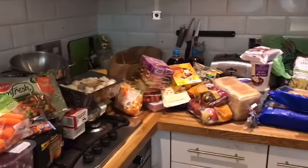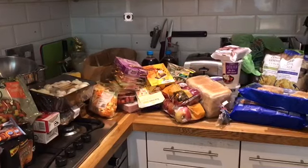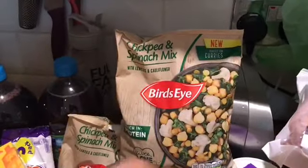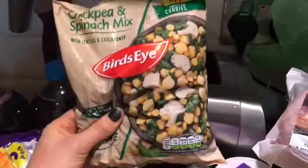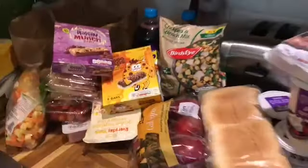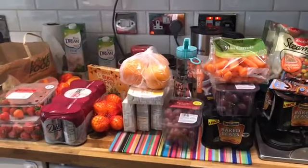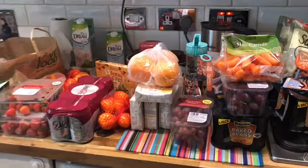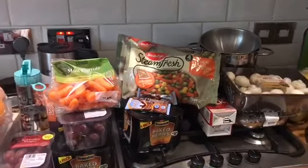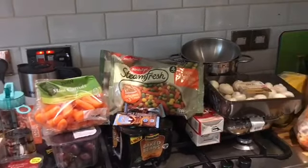That is my food haul! Hopefully you've got some good ideas there. I definitely recommend the chickpea and spinach mix - I'm looking forward to trying that, maybe tomorrow or at the weekend. Not looking forward to putting all this away, but I'm looking forward to all the yummy food and going away. I hope you've enjoyed it - give us a thumbs up if you have, leave any comments below, and if you haven't already please subscribe to my channel. Speak to you soon, bye!